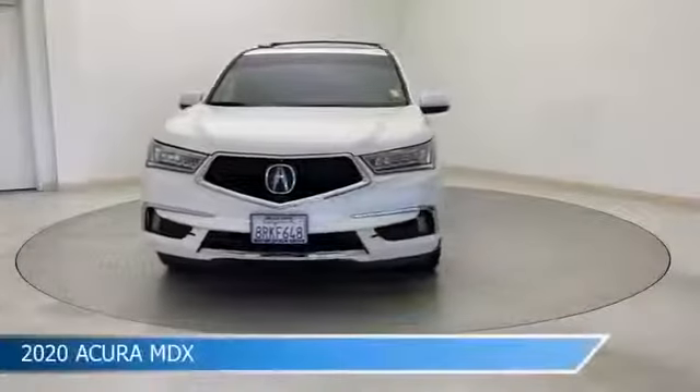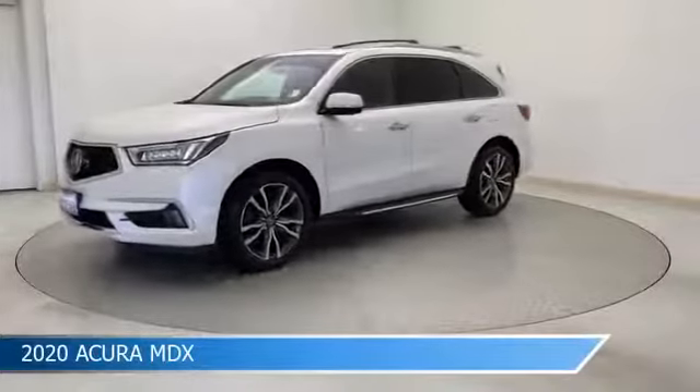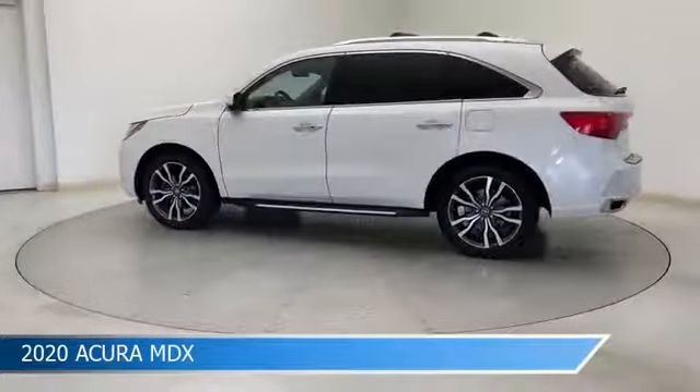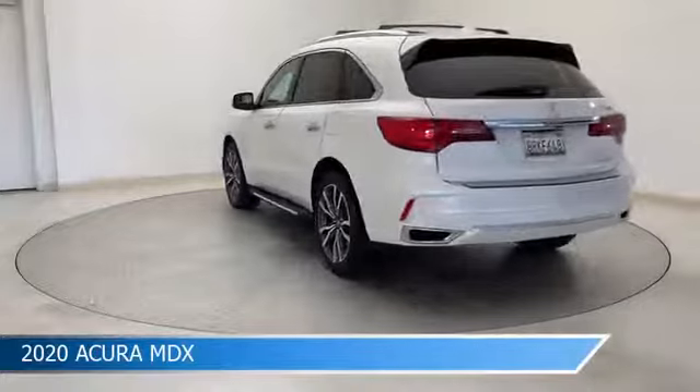Take a look at this 2020 Acura MDX, equipped with a 9-speed automatic transmission in Pearl. This car comes with some great features including all-wheel drive, cooled driver seat, alloy wheels, Android Auto, and more. Come in and check it out today.